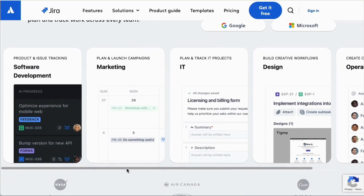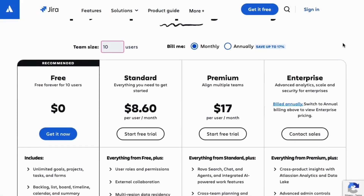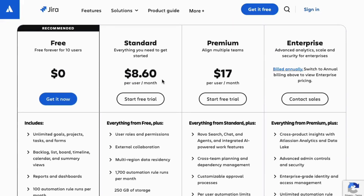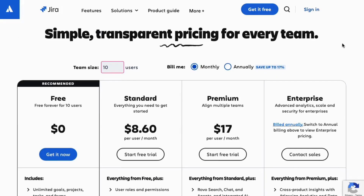Jira offers four plans: Free for up to 10 users; Standard at $8.60 per user per month, billed annually; Premium at $17 per user per month, billed annually; and Enterprise with custom pricing.